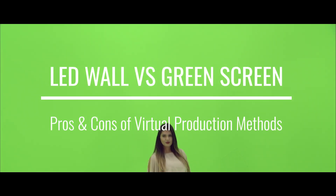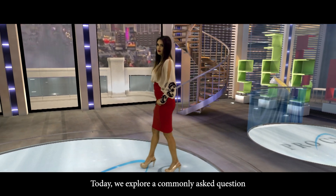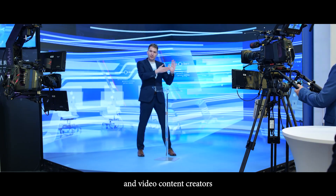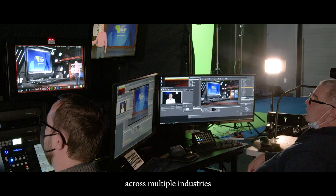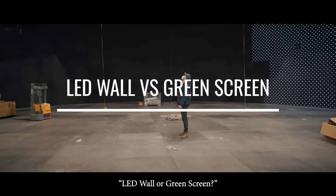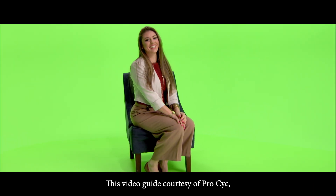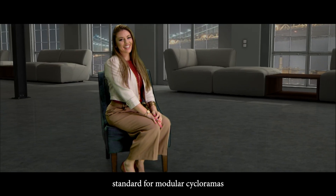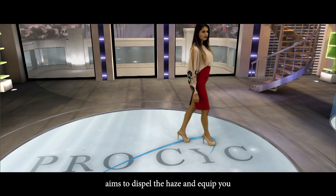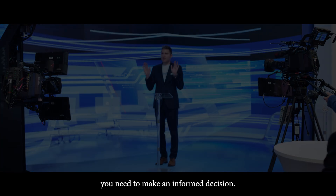LED wall versus green screen. Today we explore a commonly asked question among filmmakers, broadcasters, and video content creators across multiple industries amidst the rising popularity of virtual production. This video guide, courtesy of ProCyc, the industry standard for modular cycloramas and professional green screen backgrounds, aims to dispel the haze and equip you with the insights you need to make an informed decision.